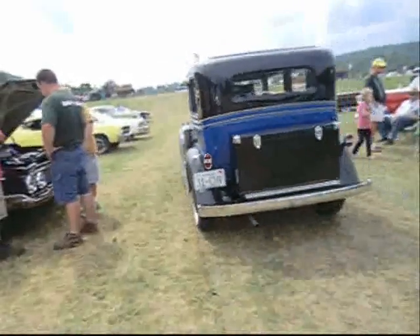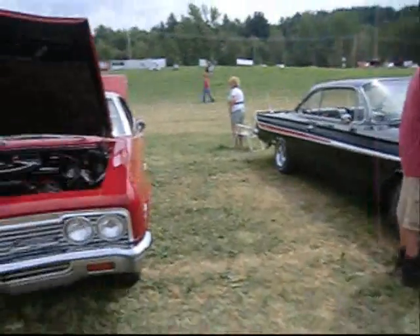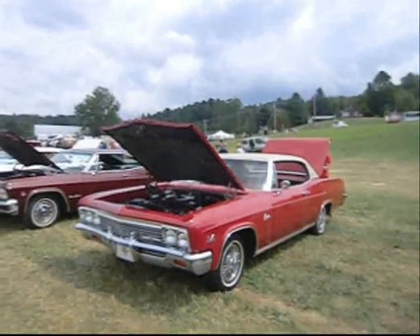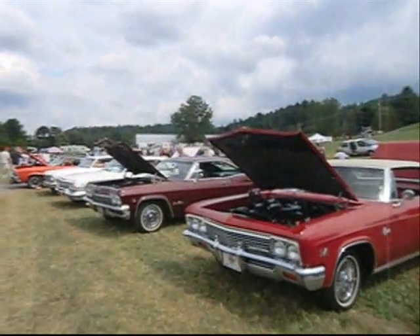That's like a Muncie Rock Crusher in that '31 Chevy. This is a beautiful Chevy Caprice with a formal roofline, parked next to an Impala Super Sport.